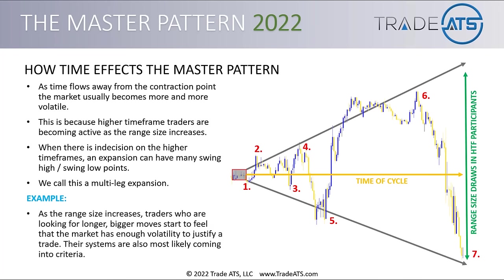As the range size increases, traders looking for longer, bigger moves start to feel the market has enough volatility to justify a trade. What started on legs one and two might have been a 20-pip range, and now on legs six and seven that's a 50 or 75-pip range — a pretty big move. For the higher timeframe players, this means their candles are moving around, their different systems are coming into criteria and giving them buy and sell signals, so that higher timeframe activity is being drawn into the market.